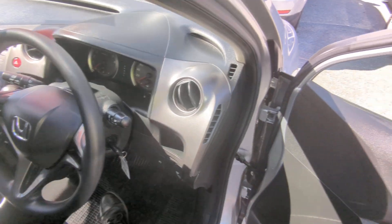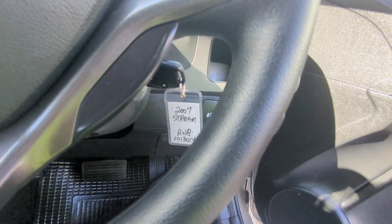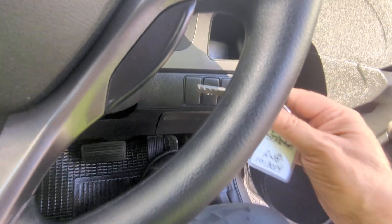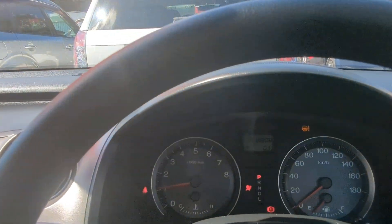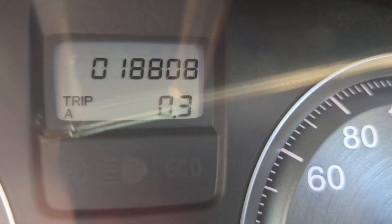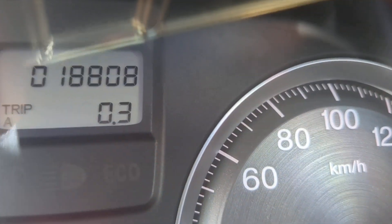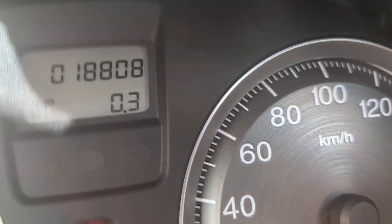The cooler the dash, the faster you're going to cool down the car. It's going to beep if you have the key in the ignition and the door open — take the key out and the beep stops. Let's get this thing started. There you have it — 18,808 on the odometer. That is it, just under 12,000 miles.